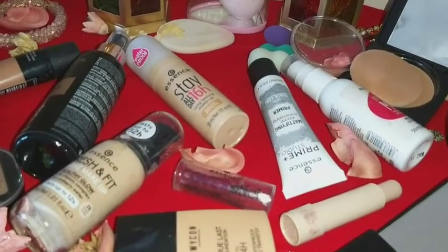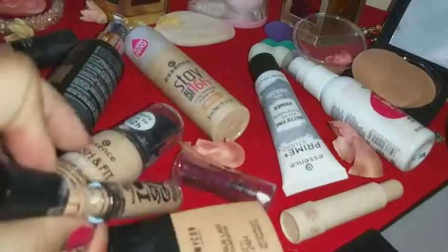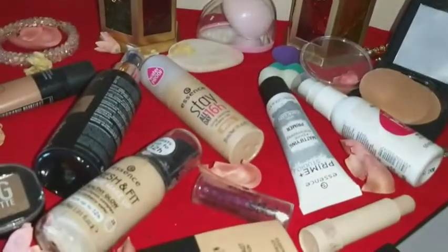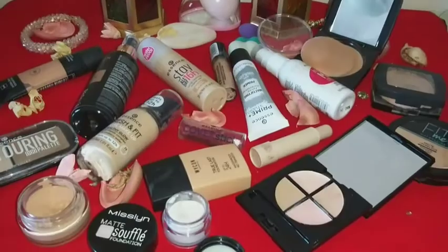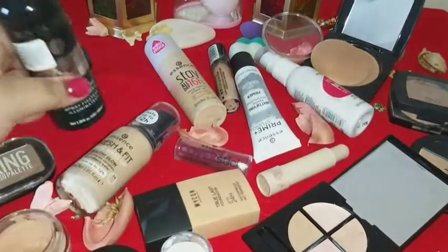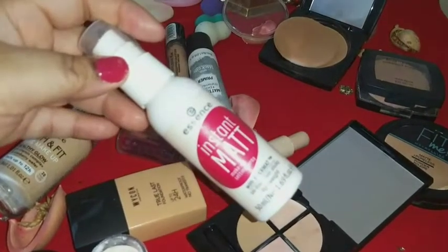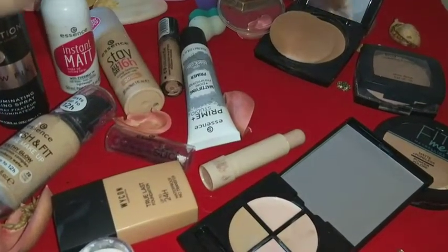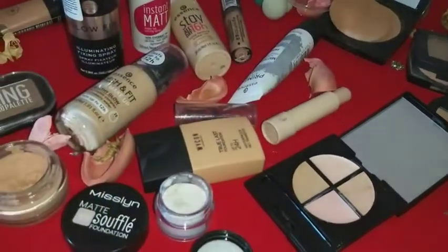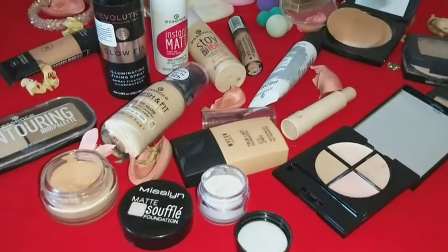The shade is 10 matte natural. This is also from Essence — it's an eyeshadow base. I'm struggling to open it; the number might be 01 as it's not showing clearly. This is Revolution Glow Fix, a fixing spray. The other one is from Essence — instant matte fixing spray. Both of them are amazing, I love them. This one is Prime Studio mattifying and minimizing primer with black clay.